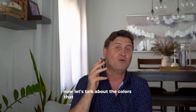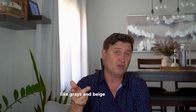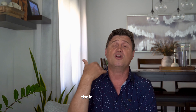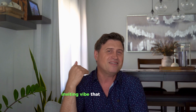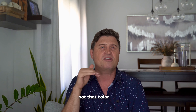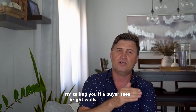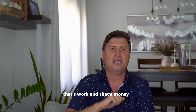Now let's talk about the colors that will make your buyers say, 'Wow, I can see myself in here.' Warm whites, light grays and beige tones are the ones you should look for. These colors create a blank canvas that lets buyers imagine their own furniture, their own style — and that's what you want. A neutral, inviting vibe that appeals to the masses. You want a color that says 'move-in ready right now,' not one that says 'let's repaint the whole house.' I'm telling you, if a buyer sees bright or bold walls, they're thinking, 'Oh, that's work and that's money I don't want to spend.'